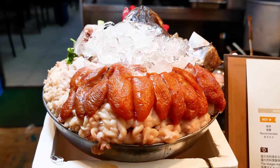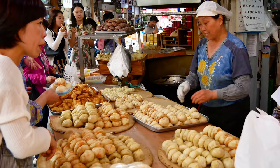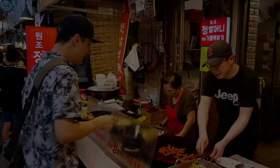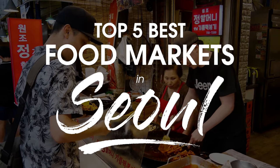Are you a foodie planning on going to Seoul, South Korea? You definitely need to watch this video! While there are many markets in the city, these are my personal top 5 picks for the best food markets in Seoul, South Korea.